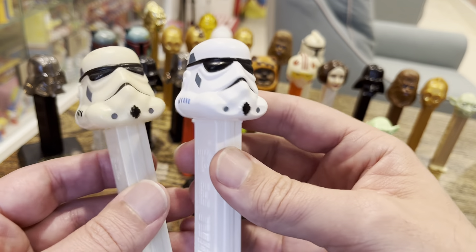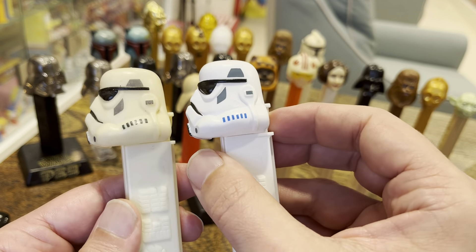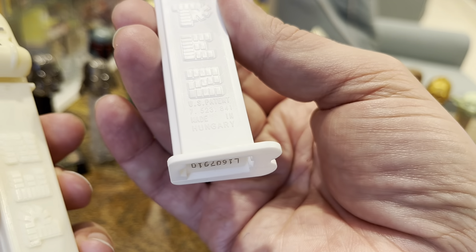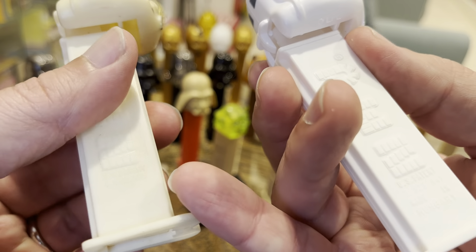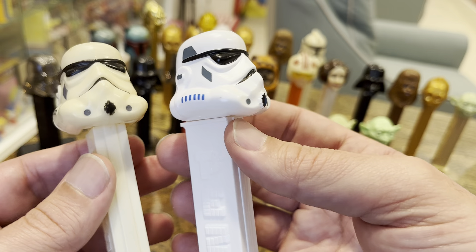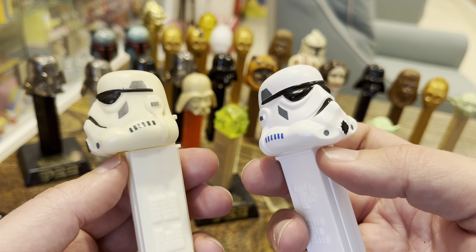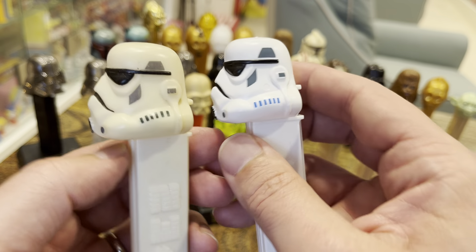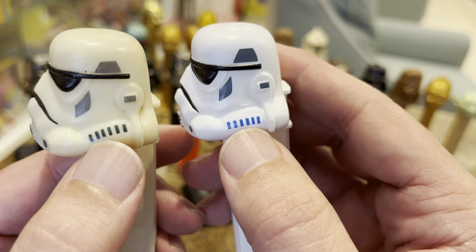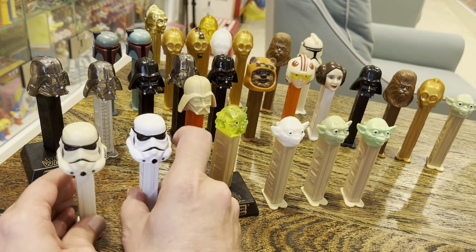Now we're all the way over here to the Stormtroopers. Clearly, you can see some of the plastic deteriorates over time. This one I actually picked up more recently — it's a newer one, a 7.5 Hungary, whereas this is way back in the 4.9 range, actually from a European manufacturer. You can see a difference here with black and blue. There are also going to be gray ones. Post your picture if you've got something different than what I have.